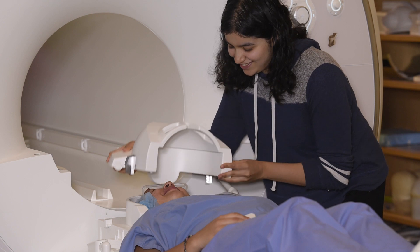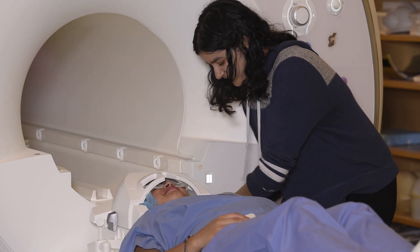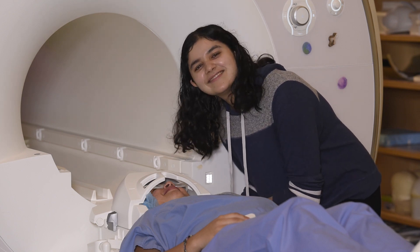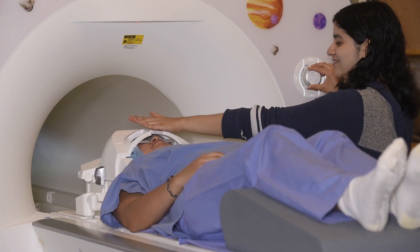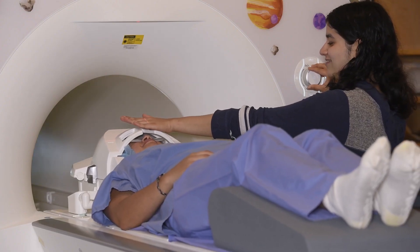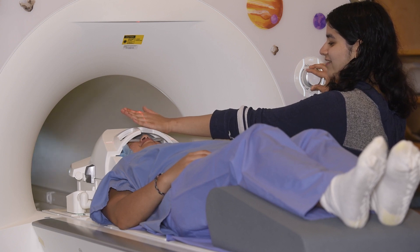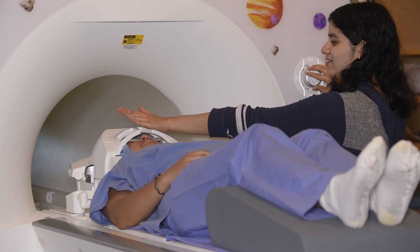Once you are all set, we will place the head coil, which may be snug. The head coil receives the pictures being taken of your brain, which is why it sits very closely around your head. Now you are ready to go up. The next step is to align you with the scanner. We use a laser for this purpose, so you will have to close your eyes. This will only take a couple of seconds and the researcher will let you know when you can open them again.